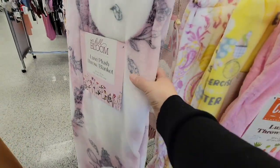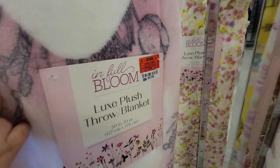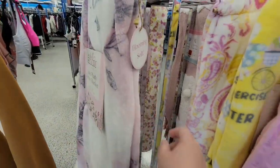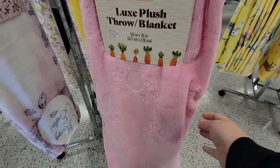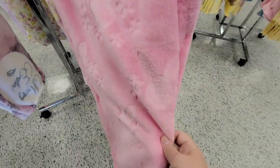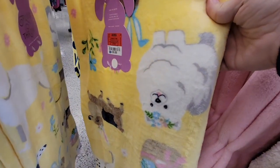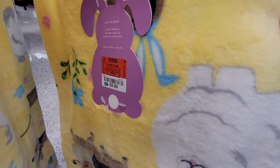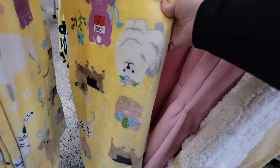These blankets are really cute. At Ross these blankets are $9.99. I feel that's a better price range because when you go to Home Goods those are $16.99 — so it's a seven dollar difference. Especially if you're going to have a blanket out for seasonal, that $9.99 is a great deal.